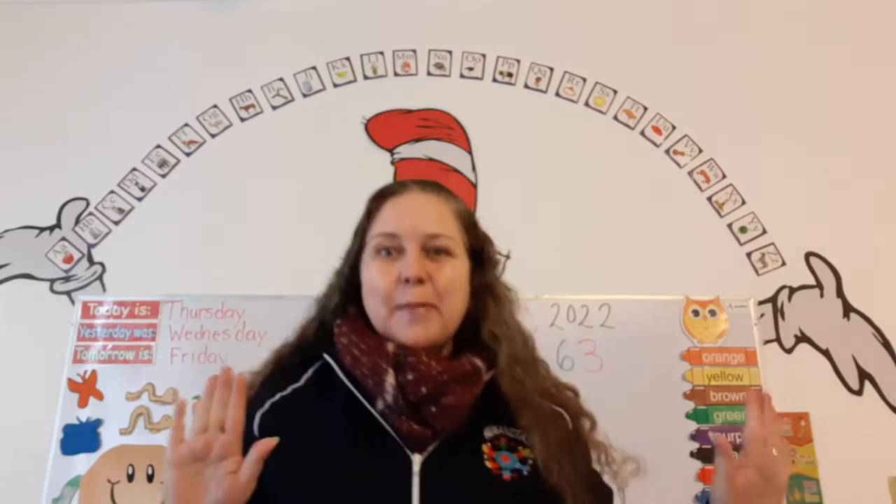Good morning, K2. It's Thursday today and this is our math and number skills class and I'm so happy to be here with you. Yes, I am. Okay, are you ready to start? Stop, look, listen.